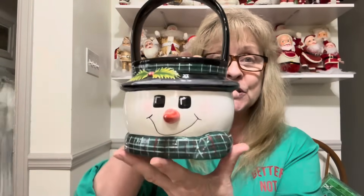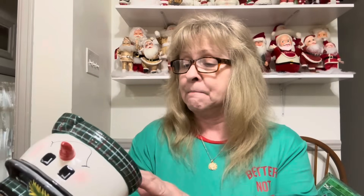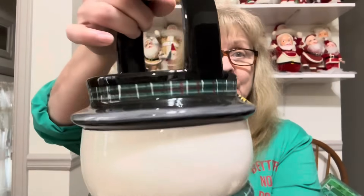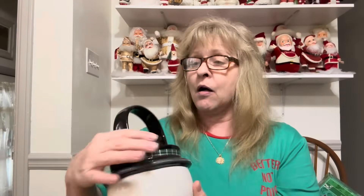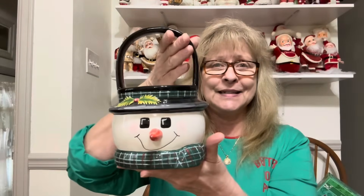I also got this — I think this little guy is so stinking cute. He is made by Oneida. It's a treat basket. He is just the cutest. This piece is in great condition as well — it's got a teeny little pink chip there, but you could touch that up with a Sharpie. How cute is he? I love him. You know how I am with snowmen — I can't help myself.